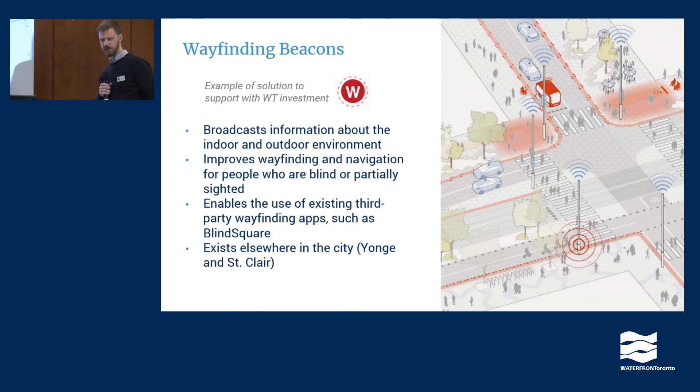Alex here. I'm going to go through five example solutions and talk about why we arrived at the conclusions we did. The first one is wayfinding beacons, and our evaluation committee agreed this is a solution we would support through Waterfront Toronto investment. A wayfinding beacon is a digital solution — it would be broadcasting information to an application. Applications exist right now, such as BlindSquare, which is a wayfinding app to help people who are partially sighted or blind navigate an environment. Using just Google Maps, there's only so much information you would hear, but BlindSquare is another layer of information that can help blind or partially sighted people navigate indoor and outdoor environments.